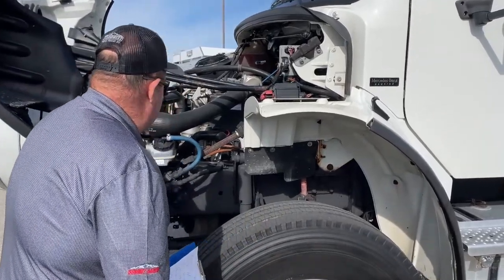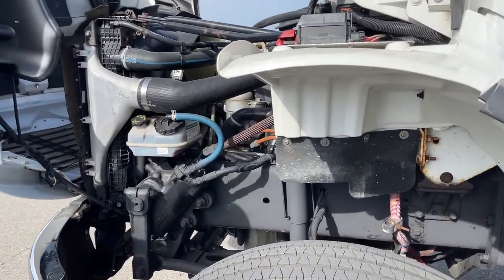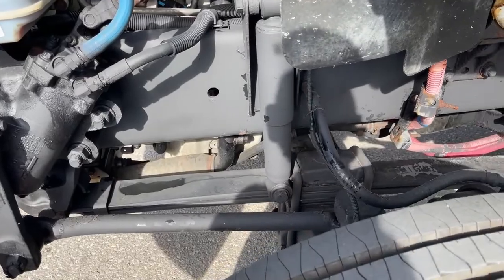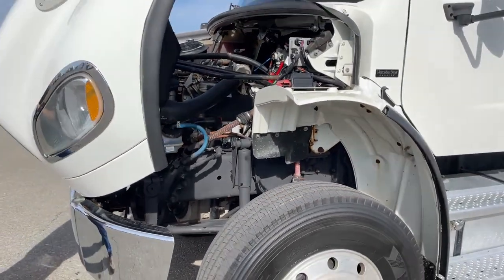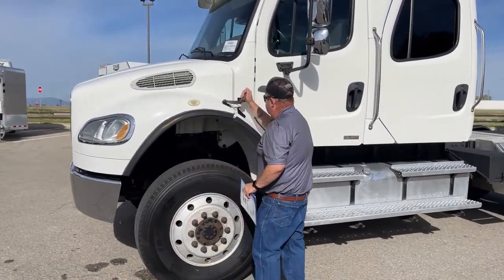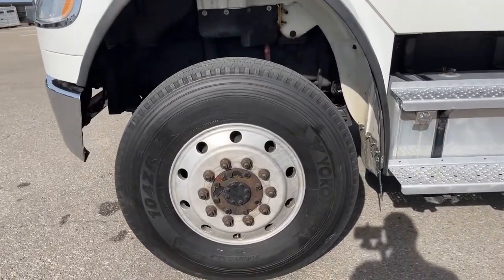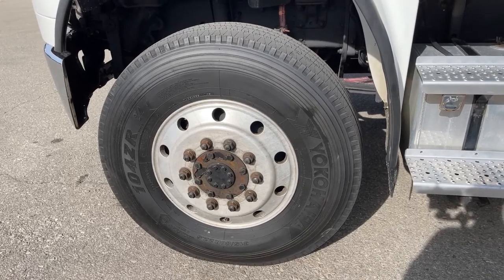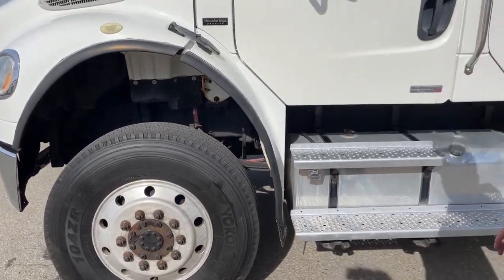Some things under here we can see: here's where we add the power steering fluid, and we can see the way the suspension is designed under here. We did put brand new tires on it — Yokohama 315/80 R22.5. Block heater is located here as well.